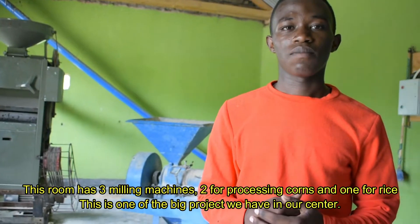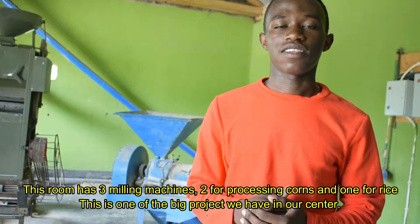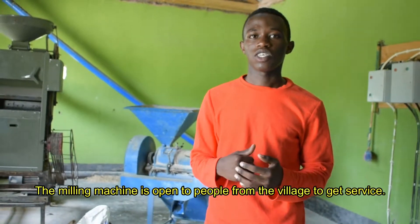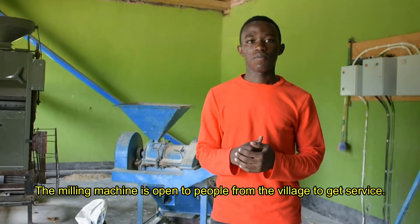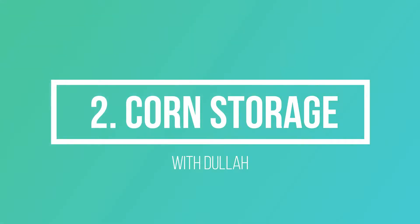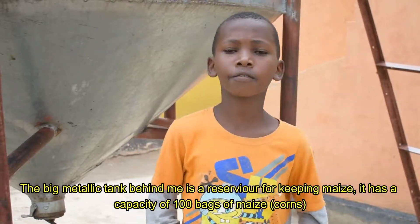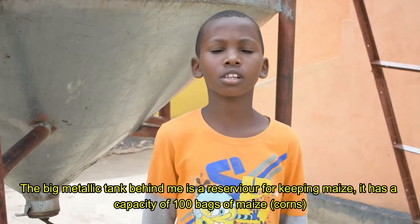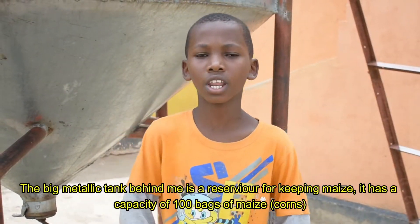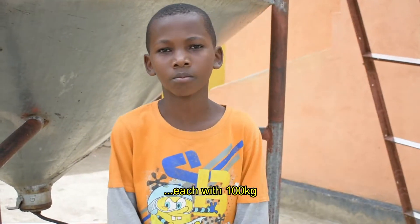This room has three milling machines — two for processing corn and one for rice. This is one of the big projects in our centre. The milling machines are open to people from the village to get service. The big metallic tank behind me is a receiver for keeping maize. This tank has a capacity of 100 bags of maize, each 100 kilograms.